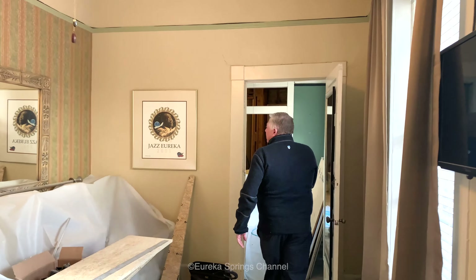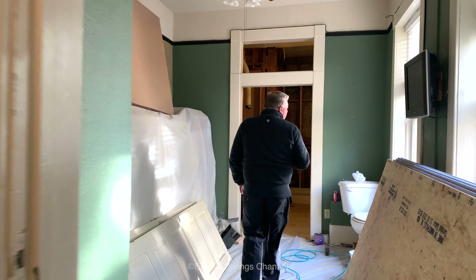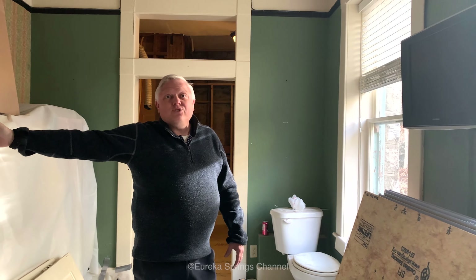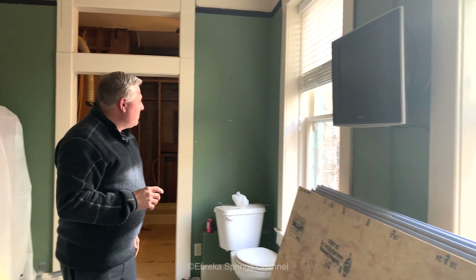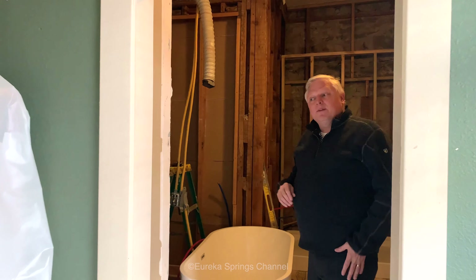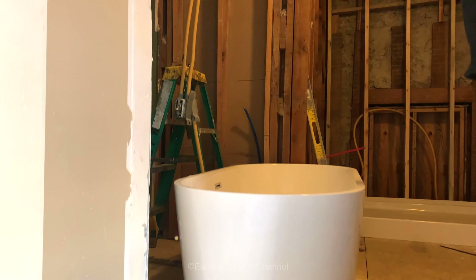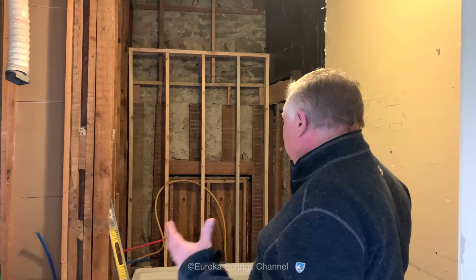One of the neat pieces of this room is you can actually see the old hotel dumbwaiter. If you look down in this area, you can see that the dumbwaiter used to deliver food to these rooms, going from the kitchen all the way up to what is the roof garden. Breakfast was served on the roof garden every day, and we're bringing the roof garden back into operation this year. A lot of people don't know that the Basin Park is actually a horseshoe — eight stories on one side, seven stories on the other — a U-shaped building with a massive bluff in the back.